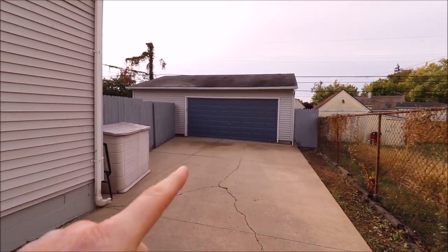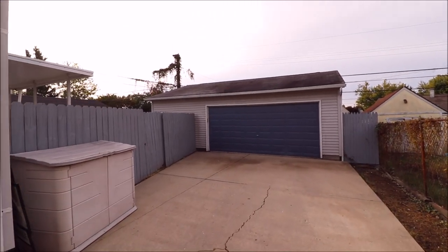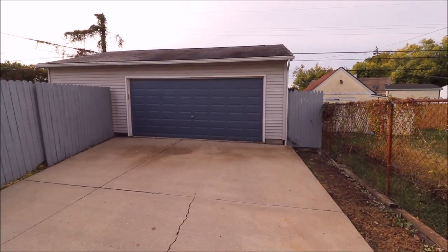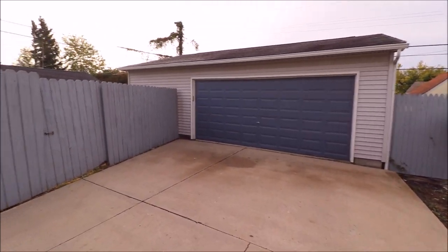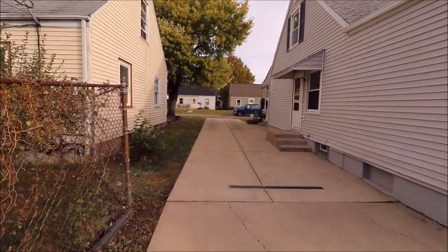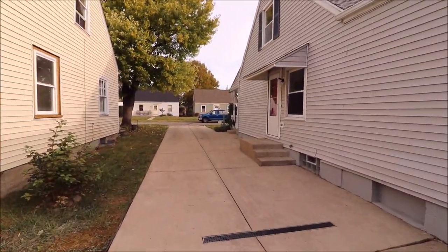You can see the two-car door, and if you added another door there, this could be a three car garage — just out of this world. I would absolutely love to have that for myself. There's also a covered back porch here as well. Let's go inside and take a look.